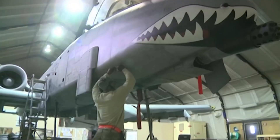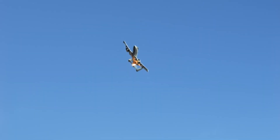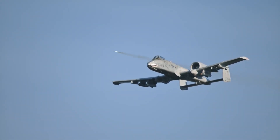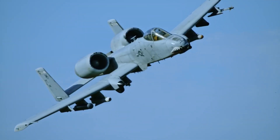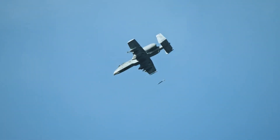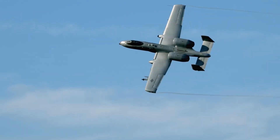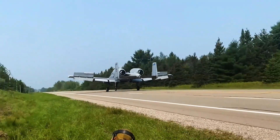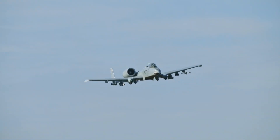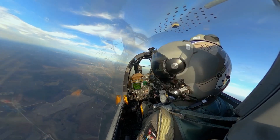The A-10's place in military history is secure. Born from Cold War fears, designed to be a brutal tank buster, and forged in the fires of modern asymmetric warfare, it's a testament to the value of a well-designed, purpose-built aircraft. Though its future remains uncertain in the face of newer, sleeker planes, the Warthog has proven that sometimes the old warhorse is exactly what you need. Its legacy will endure as one of the greatest CAS aircraft ever built.